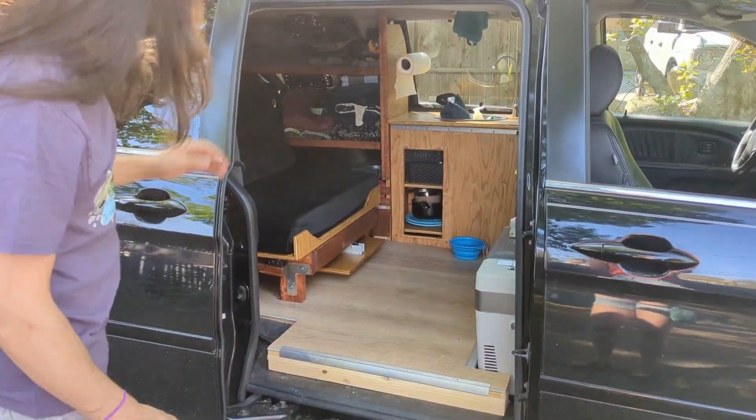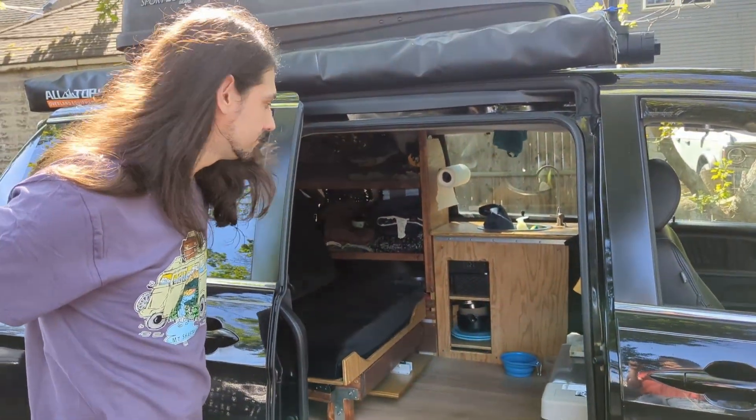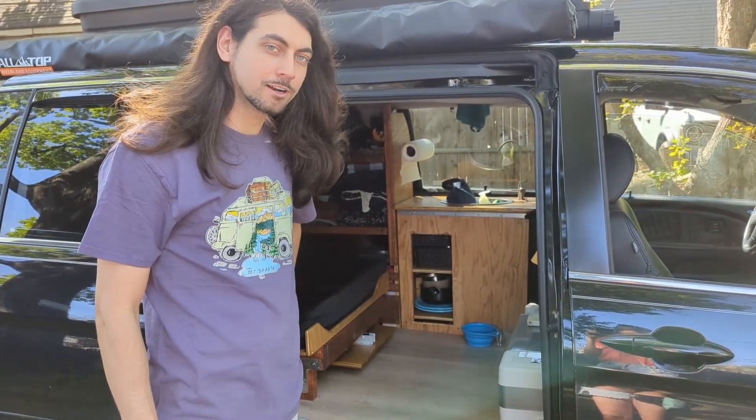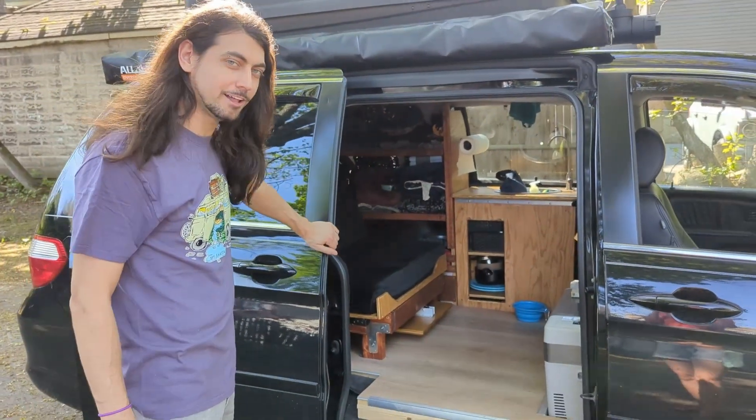This is the van. This is Deborah. We spent last summer working on her, me and my dad, and this one's going to take me to Alaska.